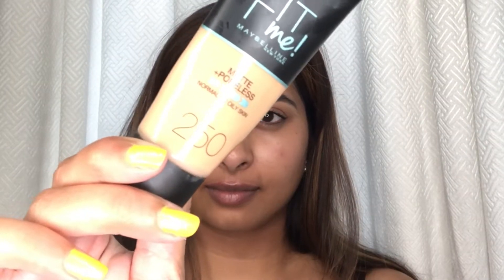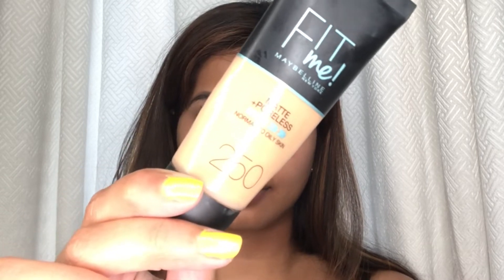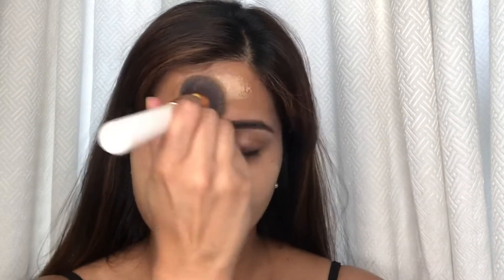Then I'm going in with my Maybelline Fit Me foundation and I'm blending that all over my skin, making sure that there are no harsh lines and everything looks really skin-like.